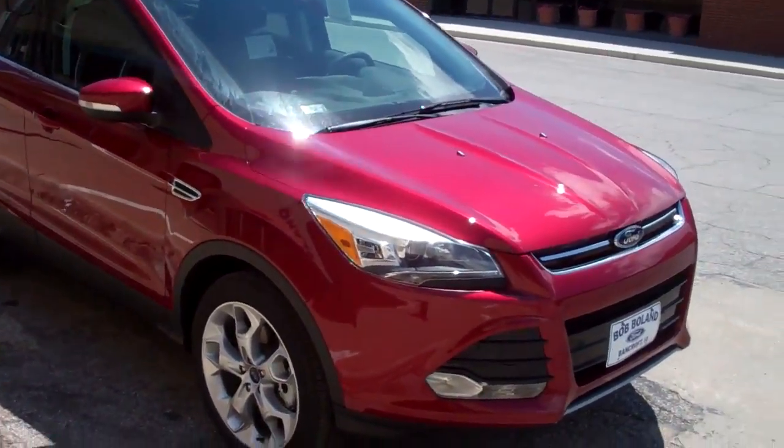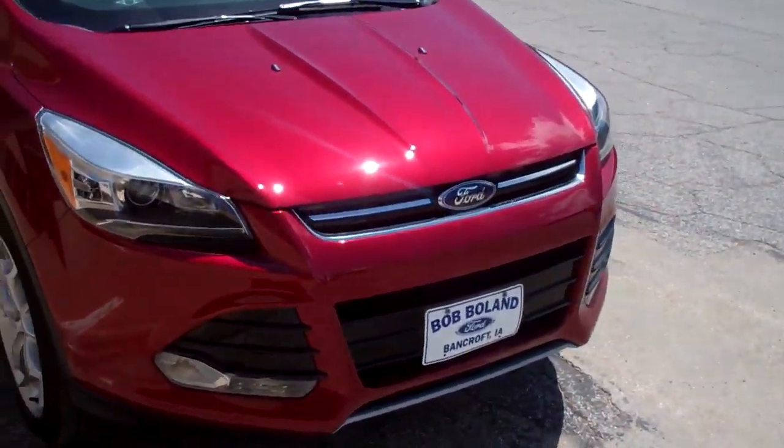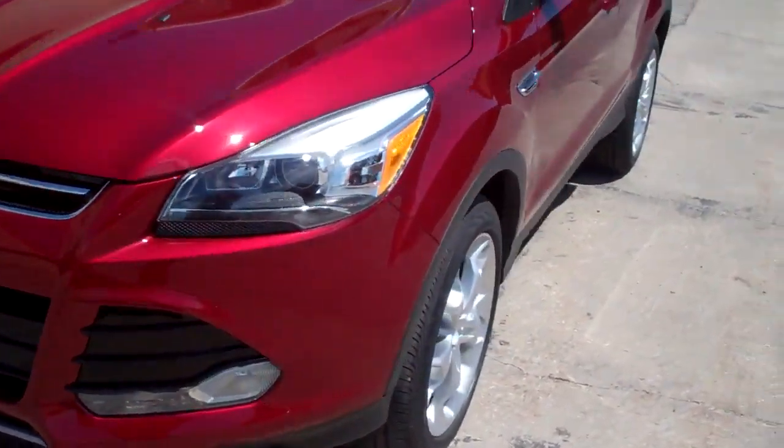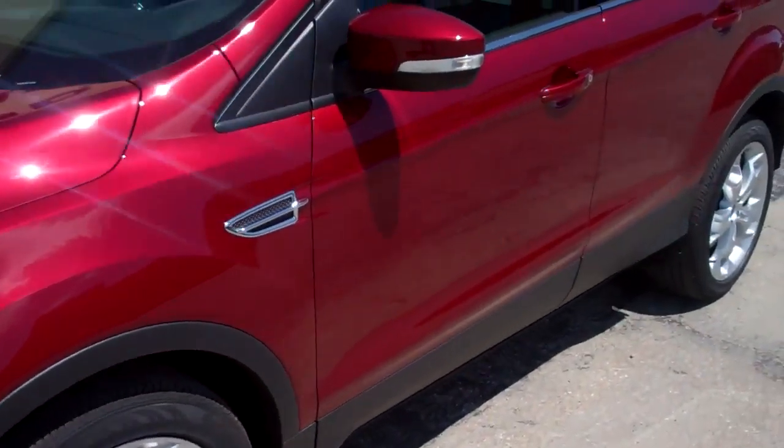You are looking at a 2013 Ford Escape Titanium model. The color is ruby red. This vehicle is a four-wheel drive vehicle.